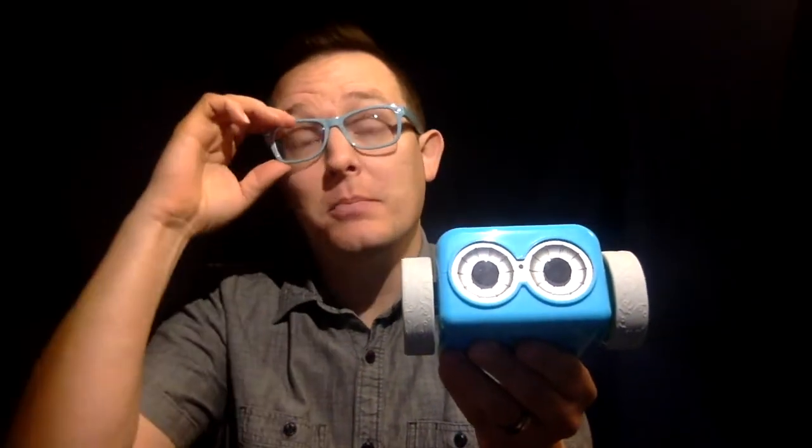Botley is a coding robot. He's built to help kids learn how to program and code — basically to teach the basic coding logic that's necessary to understand how coding works. Here he is. He's adorable, first of all, a really good-looking, handsome little robot.